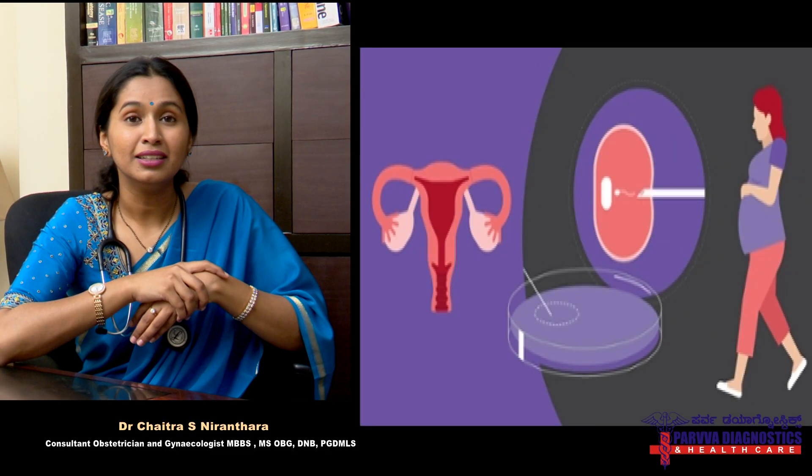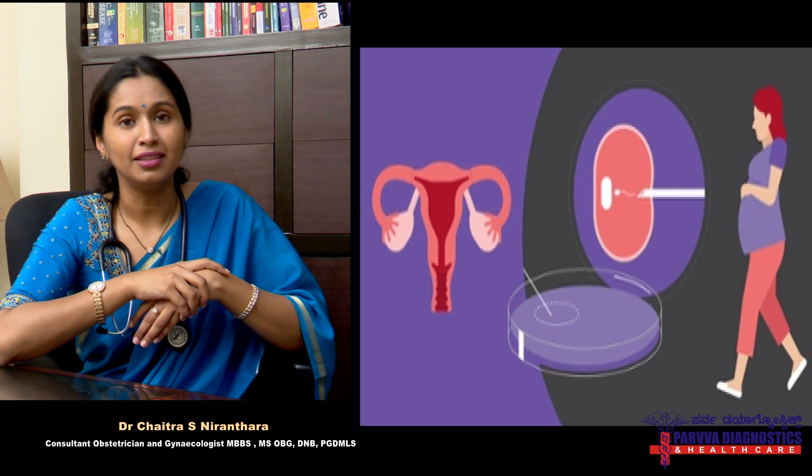In conditions where the tubes are completely distorted, we suggest an IVF pregnancy, wherein the baby is formed outside the tube. Do not worry because most conditions are treatable and correctable surgically, but if not, we choose the easier option. Please don't worry — I'm sure things will go really great. Thank you.